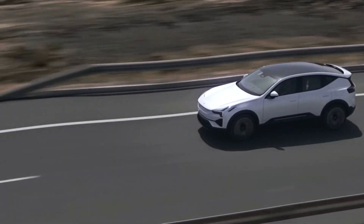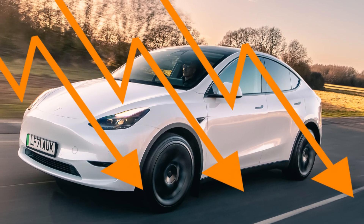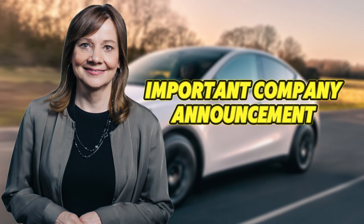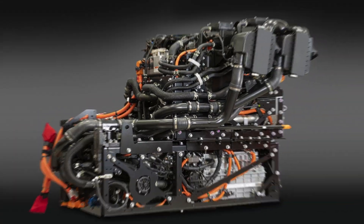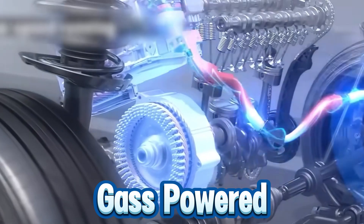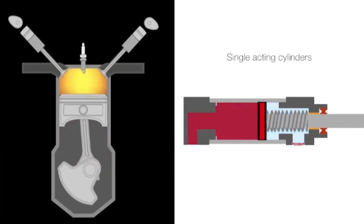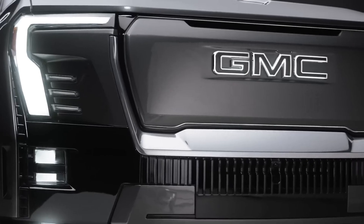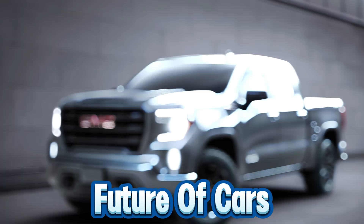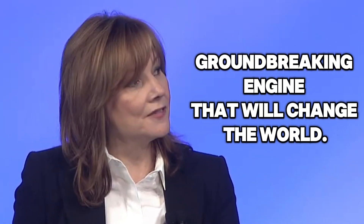Electric vehicle enthusiasts take note. Tesla, the priciest option around, is seeing its stock dip just before an important company announcement. Meanwhile, GM has introduced a brand new zero-emission engine that could render both electric and gas-powered cars outdated. This revolutionary technology is touted as the next big advancement in the automotive world and is expected to drive us toward a completely eco-friendly future of cars. Let's check out this new way of thinking as GM's CEO announces this groundbreaking engine that will change the world.